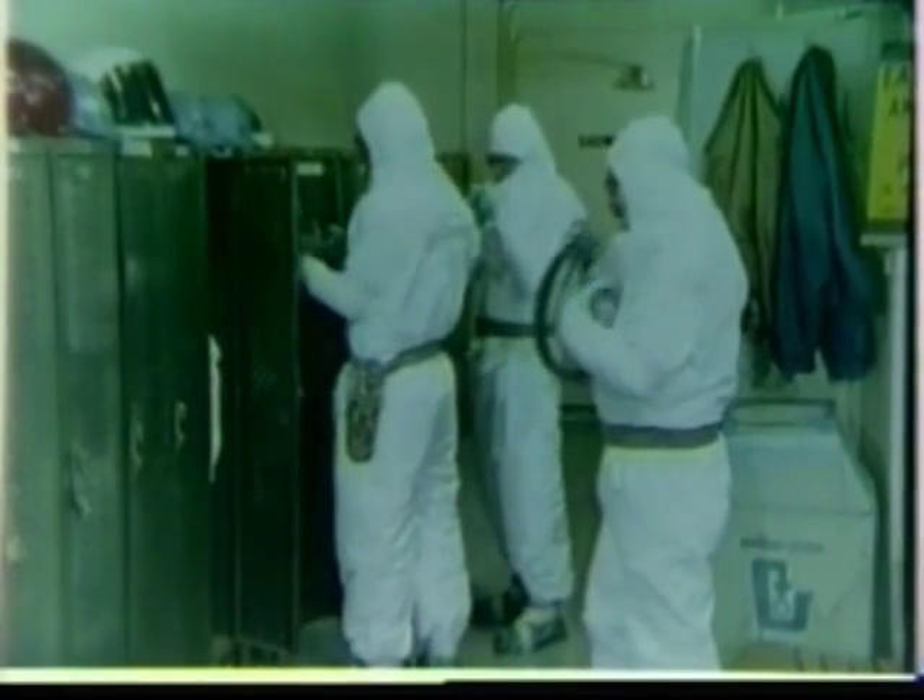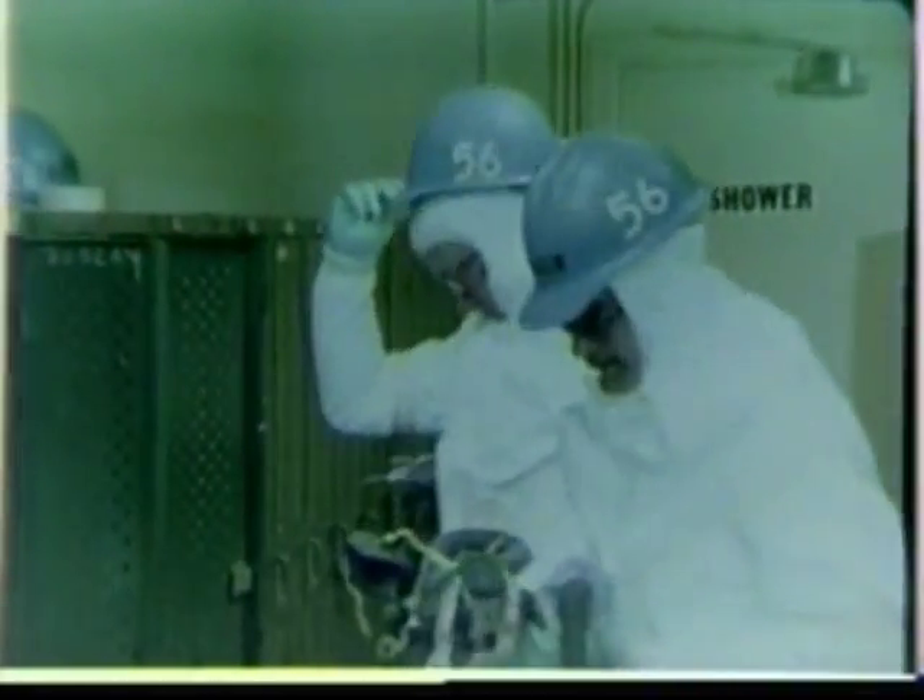The type of eye protection used at the worksite will depend on the type of respirator used. For example, safety glasses must be used with half-mask respirators, while full-faced respirators will require no additional eye protection. Clad in this manner in protective clothing and respirators and provided with proper eye protection, workers will be protected against either inhaling or contacting asbestos fibers.